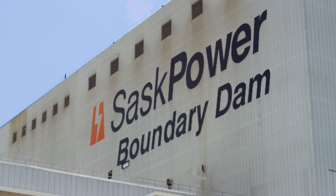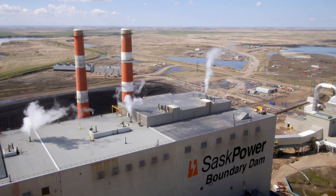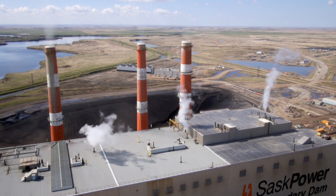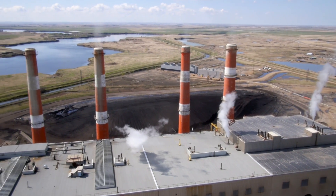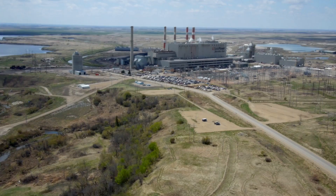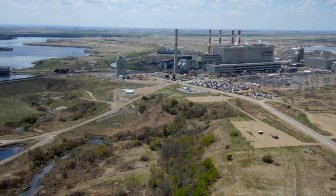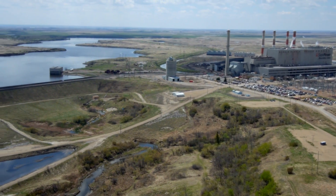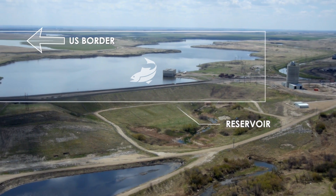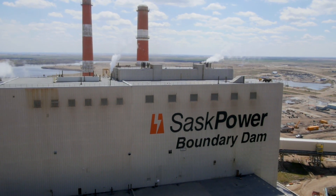Boundary Dam power station was built in stages, starting in 1955. The plant contains a total of six coal-fired units, two of which are retired. The remaining four produce approximately 750 megawatts. It is SaskPower's largest generating plant. The station is beside the Boundary Reservoir and uses its water as coolant. That's why the reservoir is the only Saskatchewan body of water that does not freeze in winter, and why it is recognized as one of the best bass fishing spots in Canada.